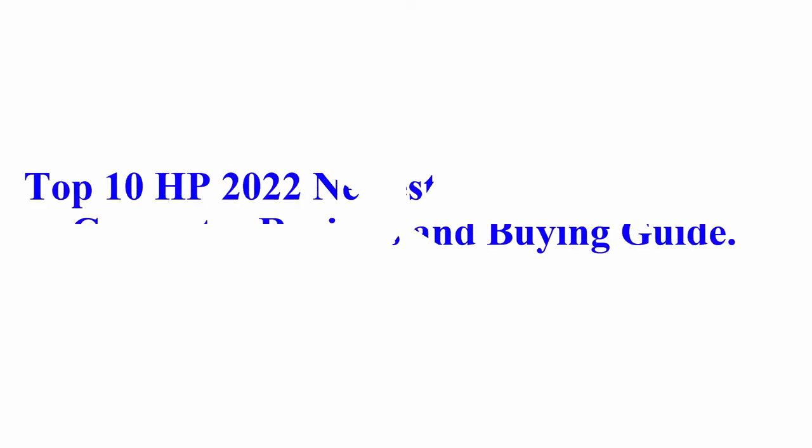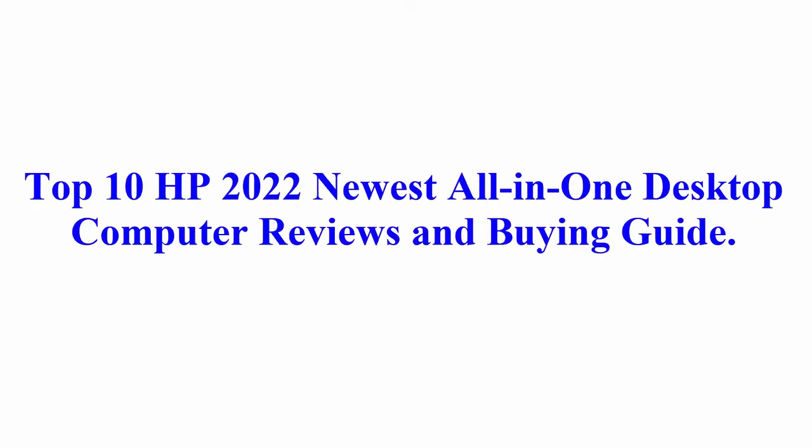Welcome to Best Quality Reviews. Top 10 2022 Newest All-in-One Desktop Computer Reviews and Buying Guide.